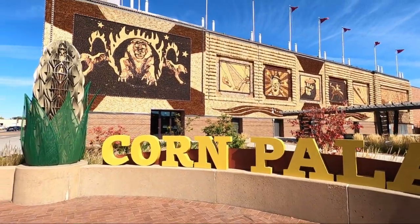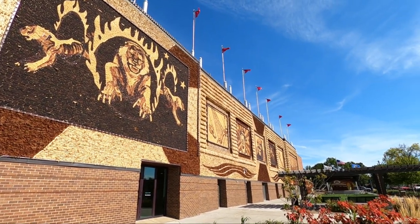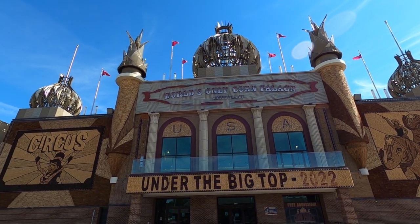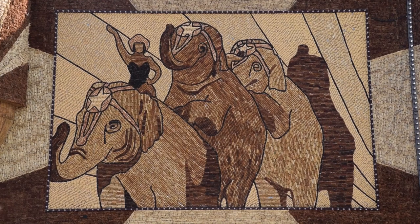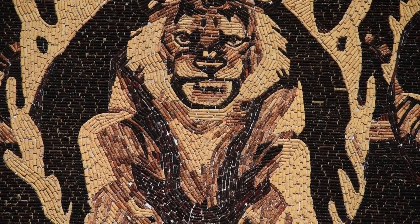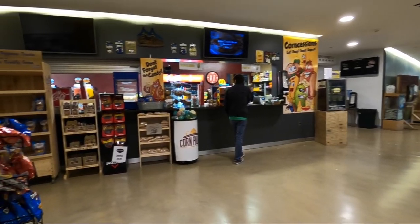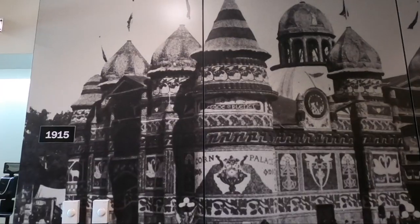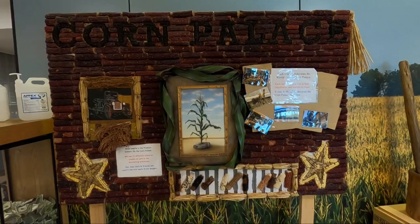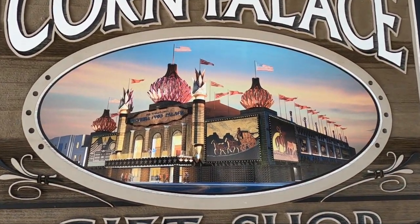Now we're in Mitchell at the world's only Corn Palace — because if you're going to be famous for something, it might as well be corn. They have murals on the outside made entirely of corn, and they change them every year to a different theme. This year's theme is 'Under the Big Top,' so it's all circus themed. They use 12 different colors of corn to create the murals. You can go inside for free, buy popcorn, and learn about the palace's history — the original was established in 1892 and the current one was built in 1921.